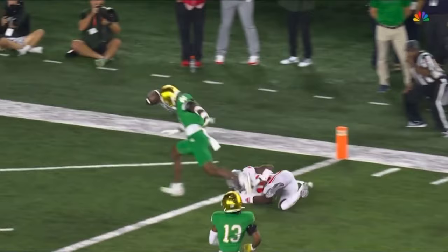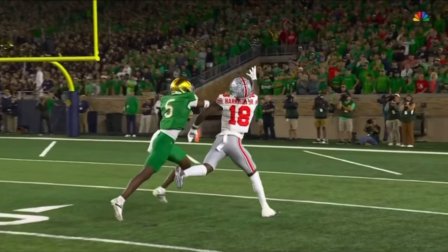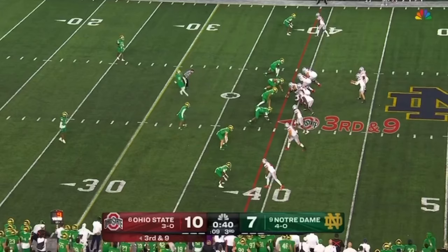Cam Hart has no idea where the ball is — he's just trying to hang on for dear life, reading the eyes of Marvin Harrison Jr. and the ball tonight.